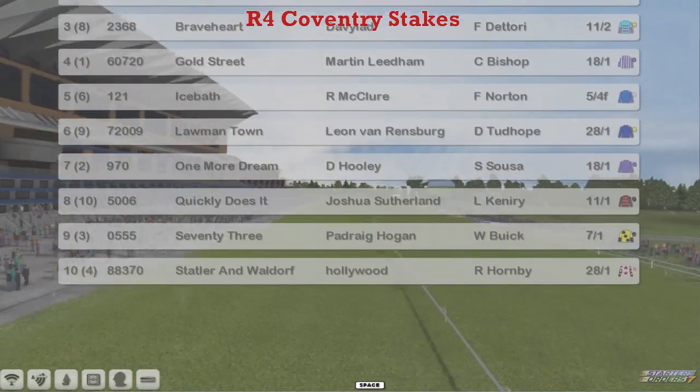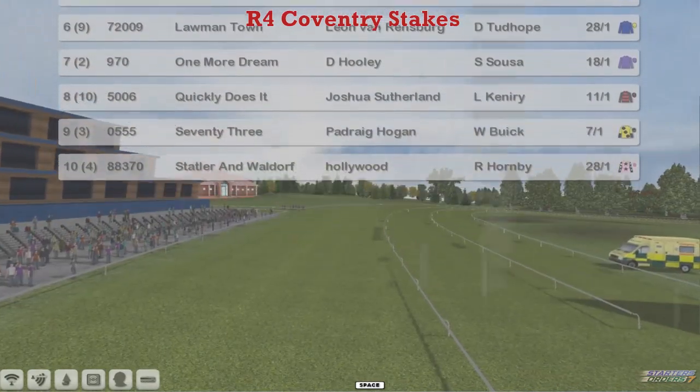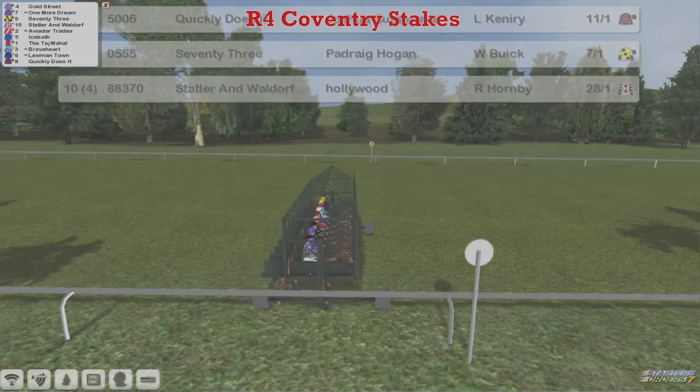Quickly Does It for Joshua Sutherland. Padraig Hogan and Statler and Waldorf for Derek Hinton. A field of ten.